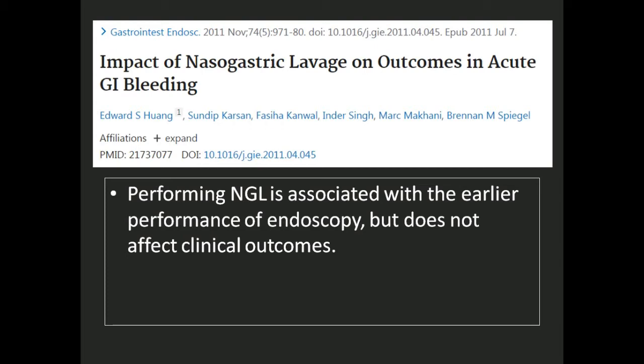I'd like to put forward this particular study from the United States, an article published in the Gastrointestinal Endoscopy journal in 2011. This study wanted to find out whether using NG lavage was associated with any improved outcomes in terms of patient benefit as well as procedure outcomes. They took a collection of 632 patients. It was a retrospective analysis — specifically a propensity-matched retrospective analysis, because the baseline characteristics were different and they tried to match them up to ensure some uniformity.